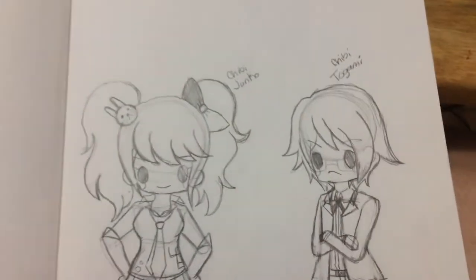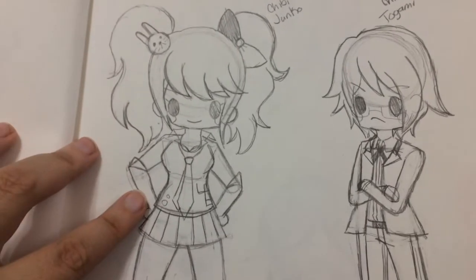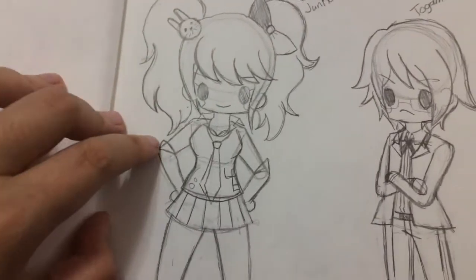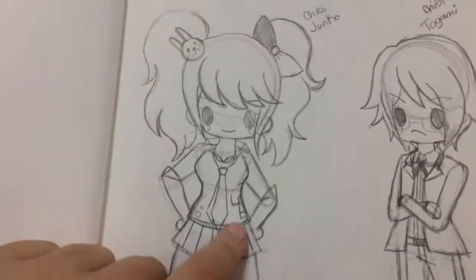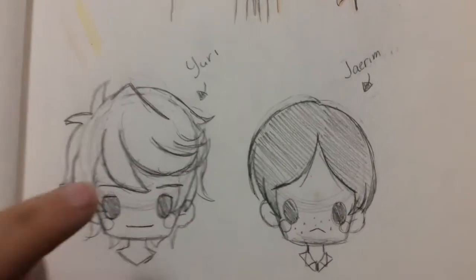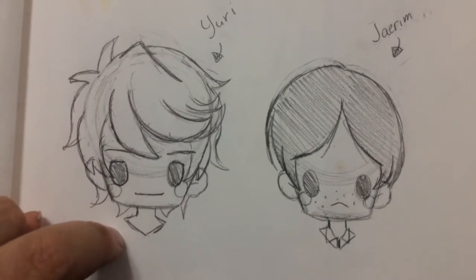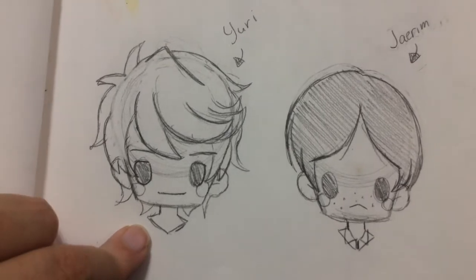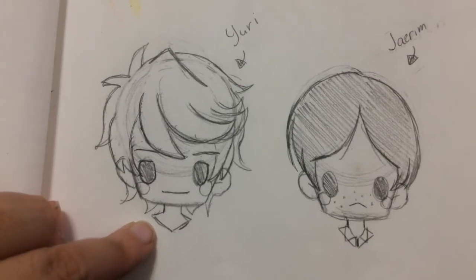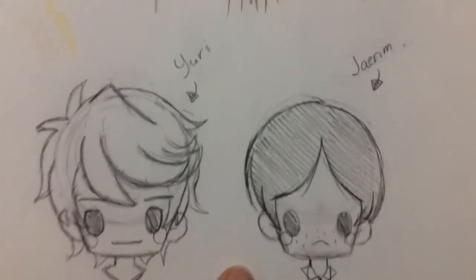And then this was for a challenge I was doing — a mission of drawing most of the Danganronpa characters in chibi form before V3 comes out — but V3's out in two weeks so I've just given up. This was Junko and Byakuya. And then — I can't remember what this is from — it's from a manhwa. I think it was 'Never Understand' — that's what it was — and those two are from that. And then I also drew Yuri again with Nagito, because we ship them with everybody.